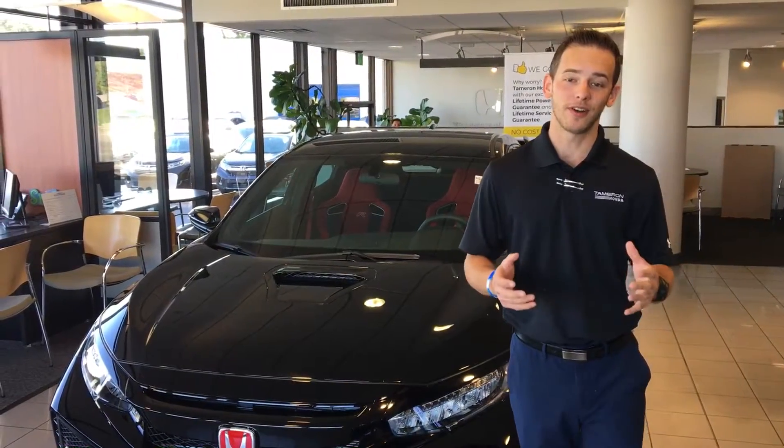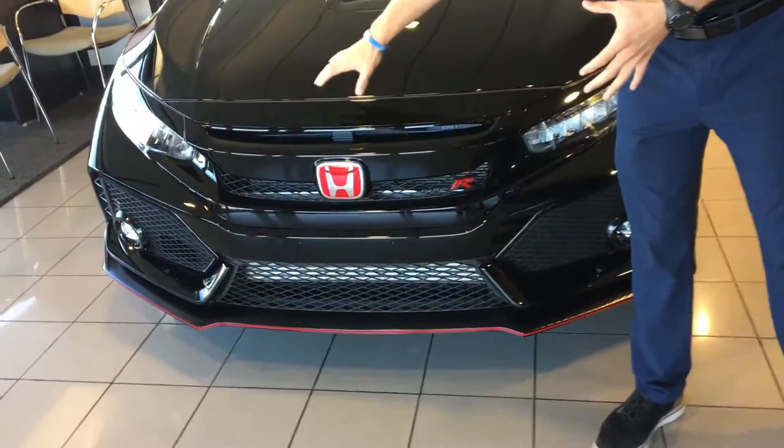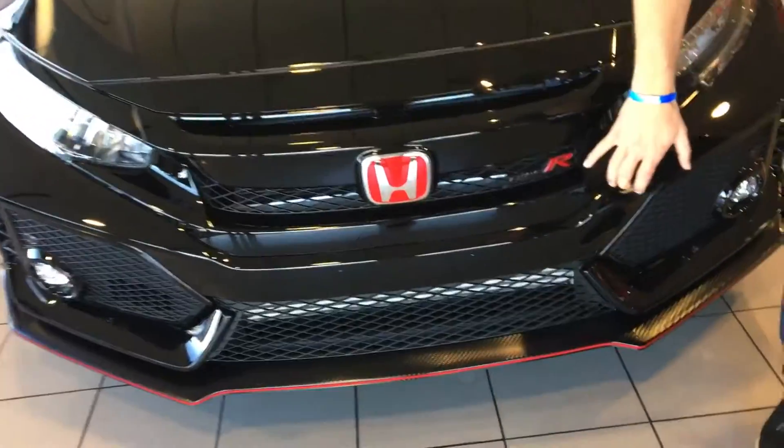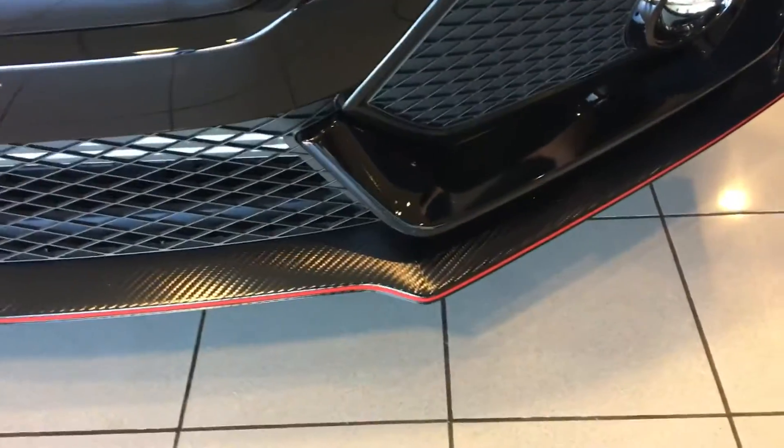I wanted to point out some of the unique features on this vehicle that you're going to get up front. You are going to have a piano black grille giving it a more aggressive look, as well as that Type R badging that flows down to the nice carbon fiber ground accents that you get on this.